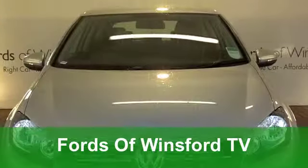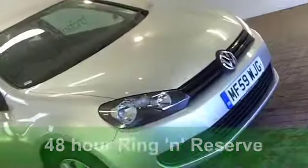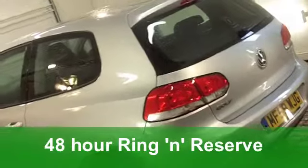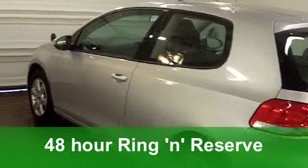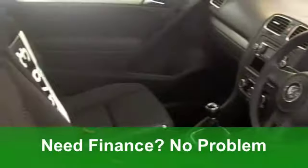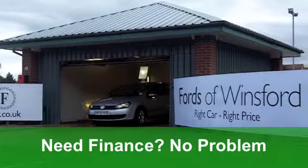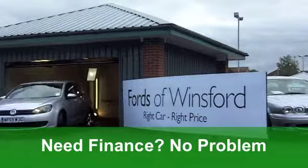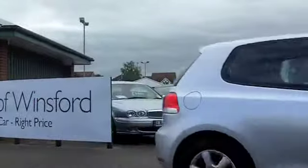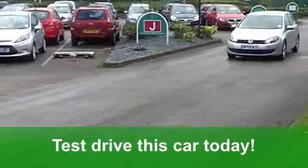Well, here we have one of the most desirable hatchbacks on the road today. It's been around for years and yet the Volkswagen Golf is still best small family car of the year according to What Car for this year. This one in sparkling metallic silver really does tick the right boxes. You get all the usual refinements like central locking, airbags and a CD player. You could be driving this.